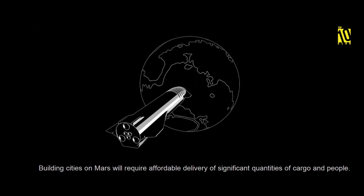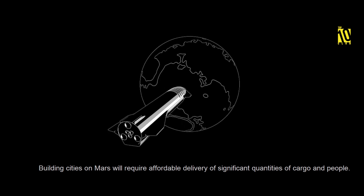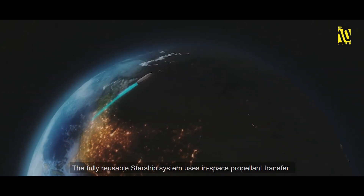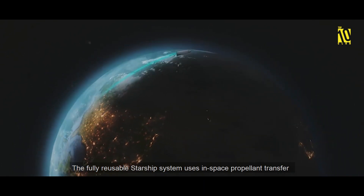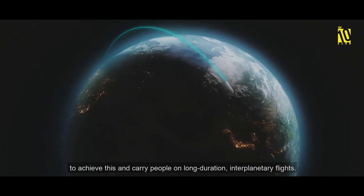Building cities on Mars will require affordable delivery of significant quantities of cargo and people. The fully reusable Starship system uses in-space propellant transfer to achieve this and carry people on long-duration interplanetary flights.